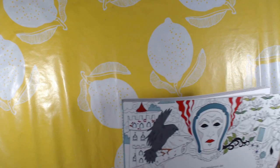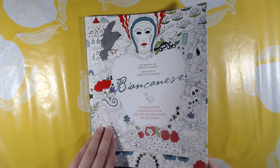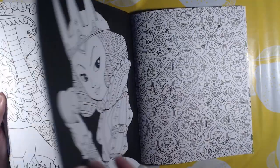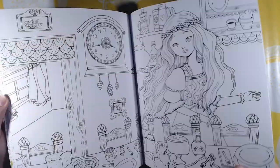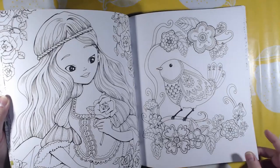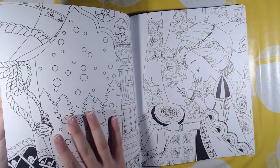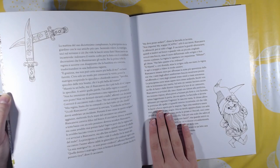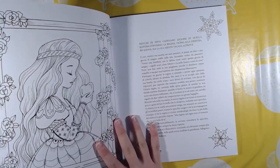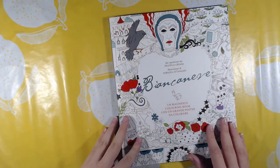The next one is Snow White, and this is the Italian edition. This book is also super cute — I haven't colored in it yet. All of her books are the same format with the story about the character. They are basically known stories from Disney.